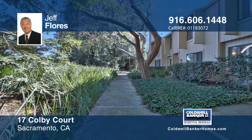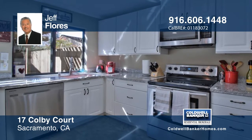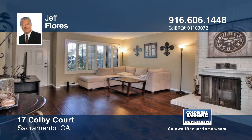This beautiful condo was recently remodeled and features a kitchen with all-new stainless steel appliances, granite countertops, and flooring. There's fresh carpet, gleaming wood flooring, and plantation shutters throughout the home that are sure to impress.